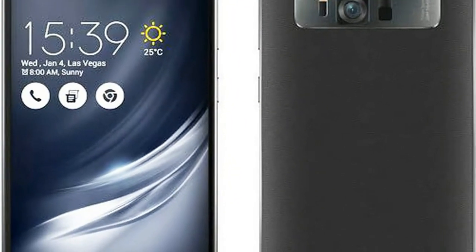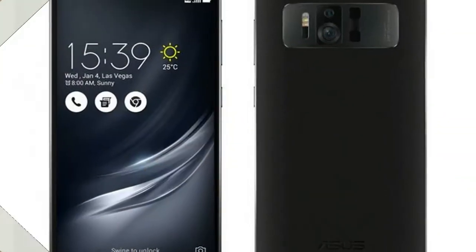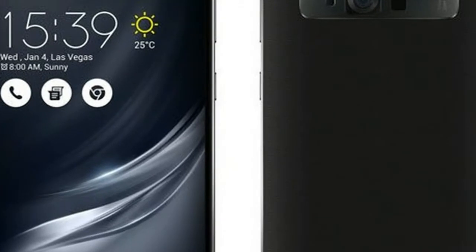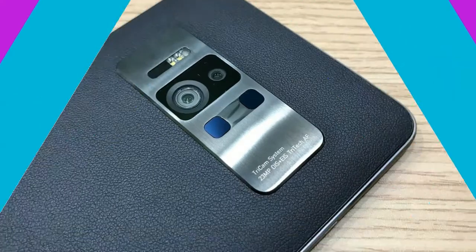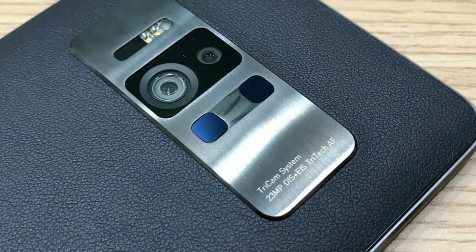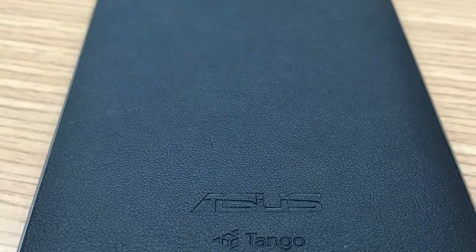The Zenfone AR's front is a plain, all-black face, save for the silver ASUS lettering below the earpiece, as well as the back and multitasking haptic buttons at the bottom when lit. Annoyingly for Verizon customers, you cannot set these buttons to always be illuminated as you can on the unlocked versions. Slightly raised from the bottom bezel is the clickable, elliptical home button and fingerprint sensor, which we found to feel a bit cheap when clicking, unlike the volume rocker and power button along the right side.